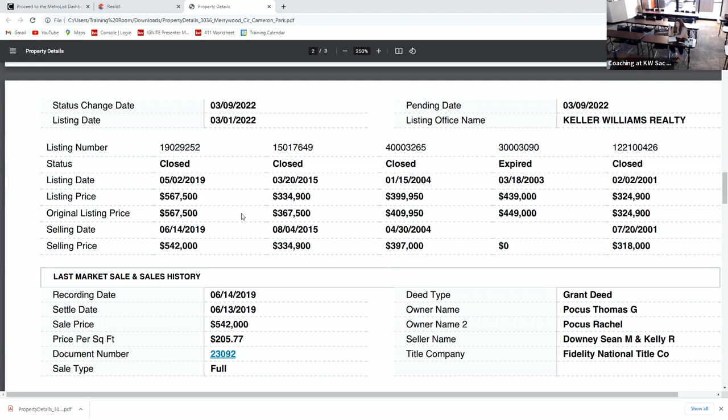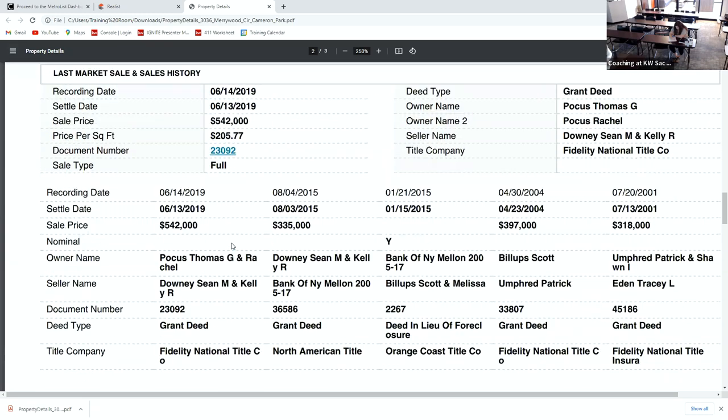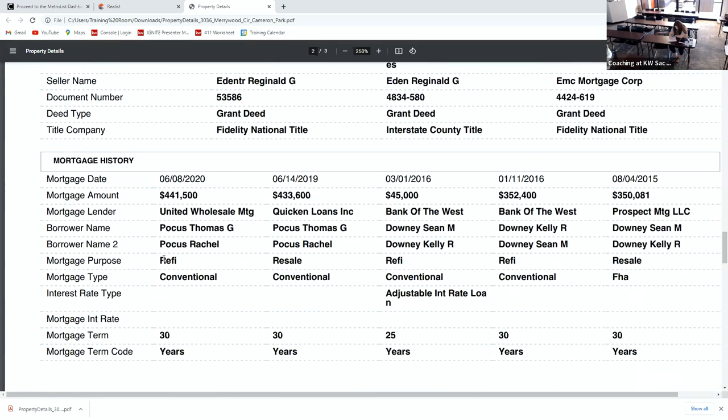If they've owned it less than two years, they're going to pay capital gains tax on whatever they gain from the sale — 33 and a third percent. The tax record also tells you when they last mortgaged the property. My people mortgaged this property in June of 2020 for $441,000, so I know at the most they owe that much. So when I read my comps and see the house is only worth $500,000, and they owe $444,000, we need a different discussion — like, they can't afford to sell unless they've made a significant payment toward that balance.